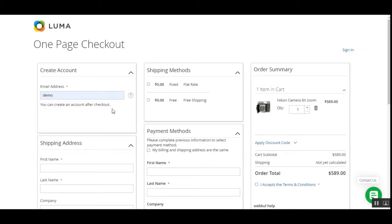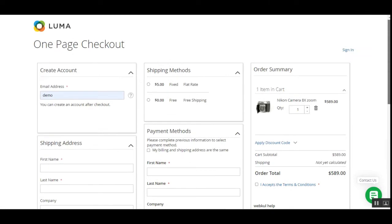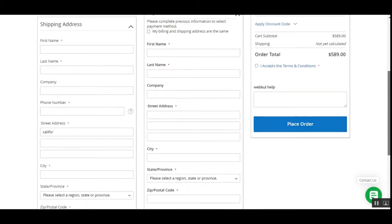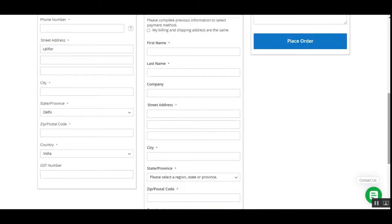You can see there are three different blocks — 1, 2, and 3 — and all of these blocks allow customers to directly go ahead and place the order on the store itself.